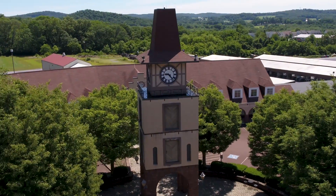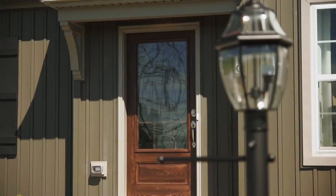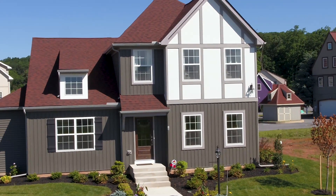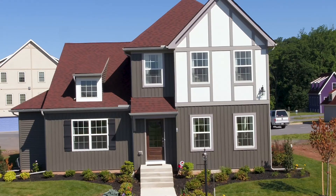All of our floor plans currently offered in Stoutberg Village have a Bavarian-inspired exterior. They offer vertical siding and half-timber accents to give it that old-world charm.